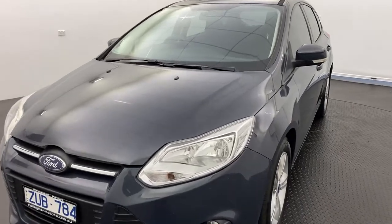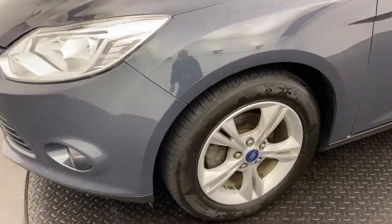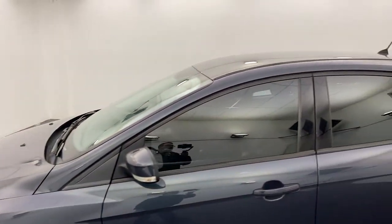Starting off, we do have front headlights and also fog lights, making it super easy to see at night. You've got 16 inch alloy wheels which look great and provide a super smooth ride. You've also got tinted windows for that added privacy.